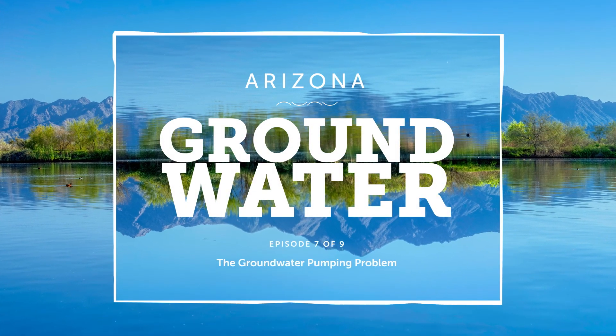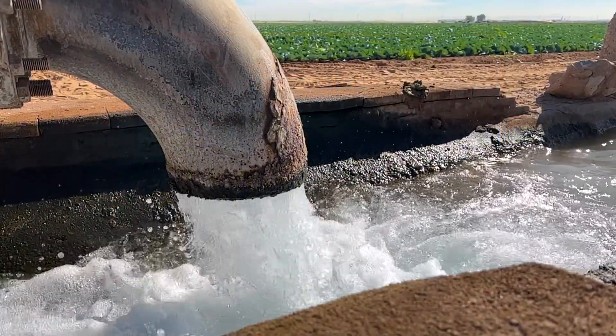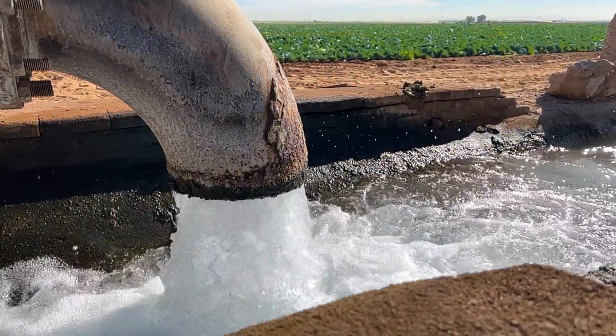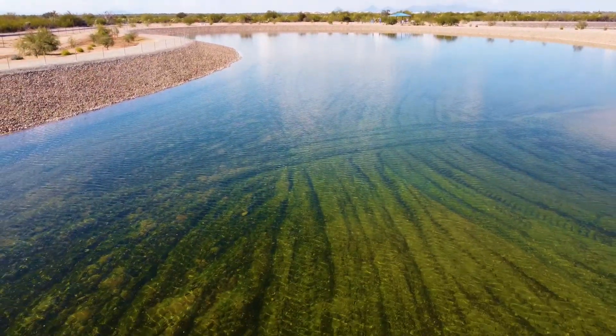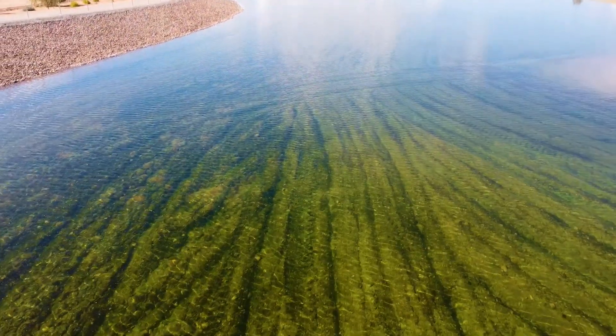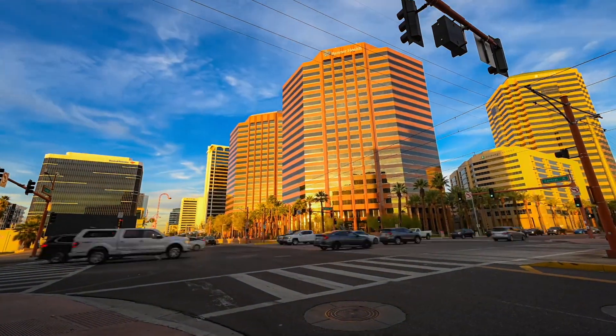Episode 7: the groundwater pumping problem. In spite of Arizona's success drawing groundwater out of our aquifers and recharging them to keep them usable, we still pump more out of the ground than we put back in many parts of the state. And our population continues to grow.